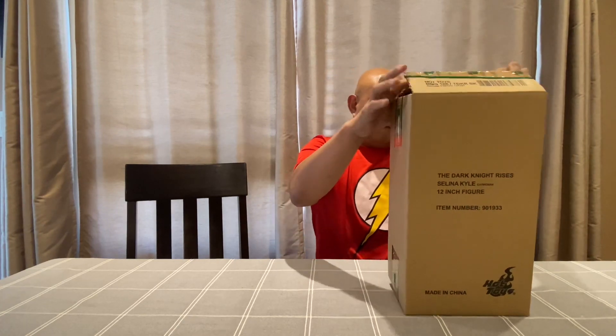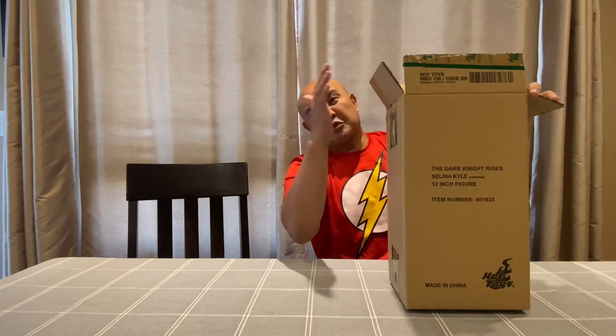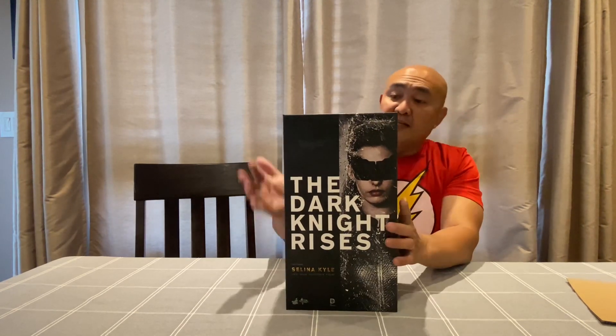Up next is Catwoman. I bought this from the same guy that I bought Bane from. Like I said, just didn't have the time. I'm trying my best to upload at least one video a week. I didn't really take the time to check if everything is complete when I bought this — we'll figure it out together. Hopefully it's complete. And just like Bane, this is Selina Kyle, aka Catwoman.